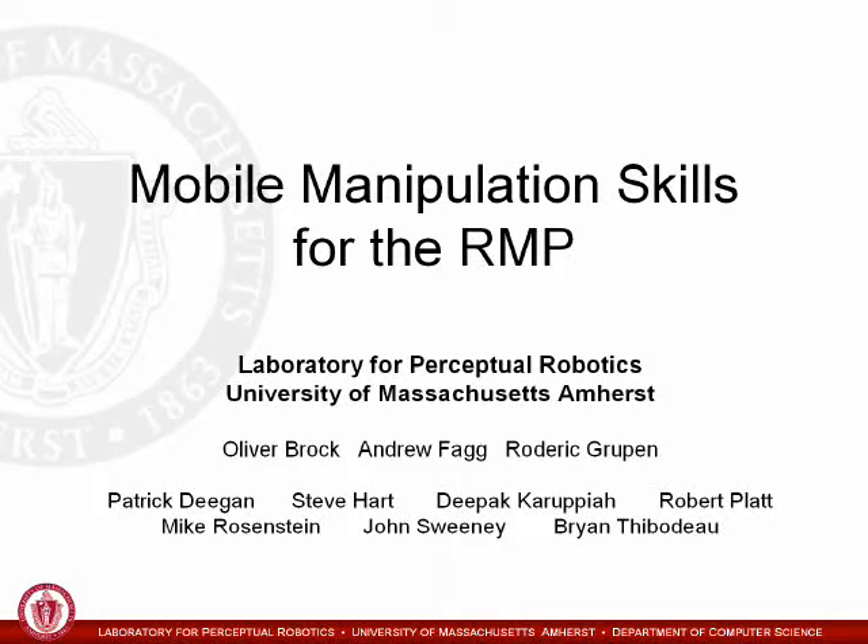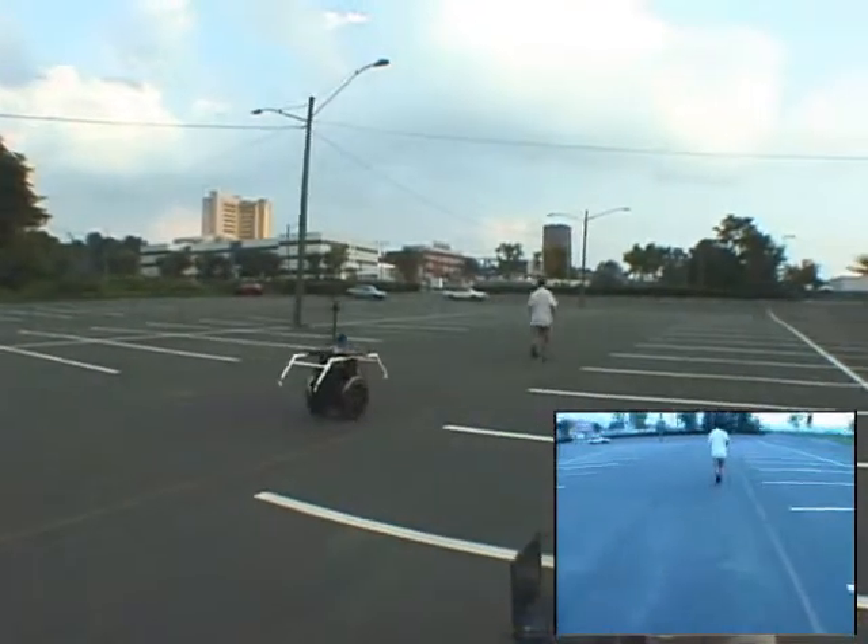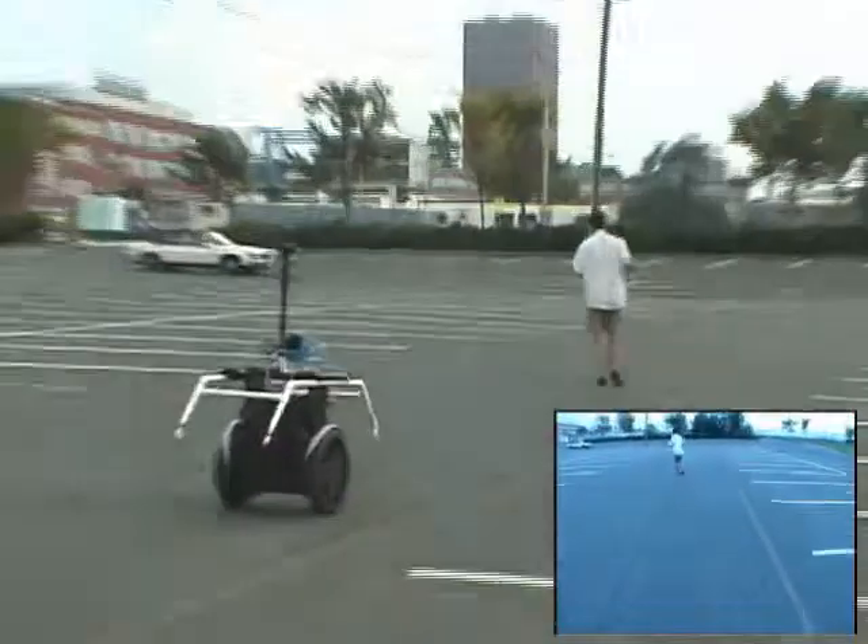At UMass Amherst, we are developing skills required for the RMP to serve as a mobility platform for dexterous mobile manipulation. Previously, we demonstrated high-speed outdoor mobility in dynamic environments, including robust tracking of moving targets.